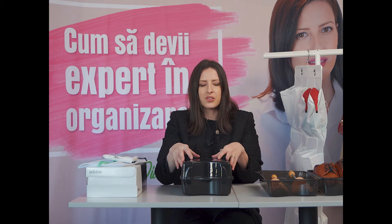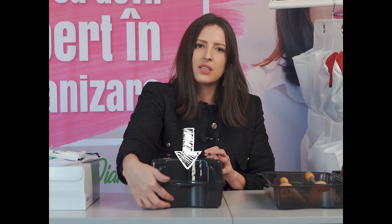Fiind vorba despre cutii semi-transparente prin care nu vedem prea ușor conținutul, o idee ar fi să lipim pe față o etichetă. Facem câteva poze la pantofii pe care îi avem — tehnologia ne ajută. Cu ajutorul telefonului putem să facem câte o fotografie perechilor noastre preferate și lipim poza pe una dintre fețe, astfel încât atunci când ne ducem în zona de depozitare, ne ghidăm în funcție de acest reper.